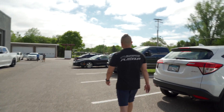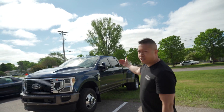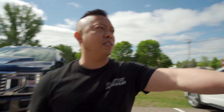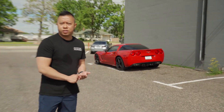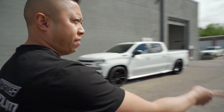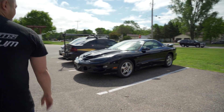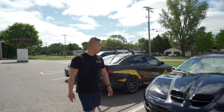We also have an F350 we're doing interior wrap on. Don't forget this Z06 here — we're doing full front end clear bra plus paint correction plus ceramic coating. Then we have a Trans Am that we're doing full paint correction and ceramic coating on. They're starting that right now.